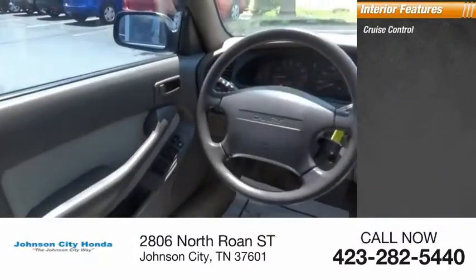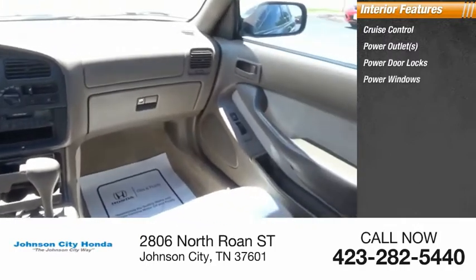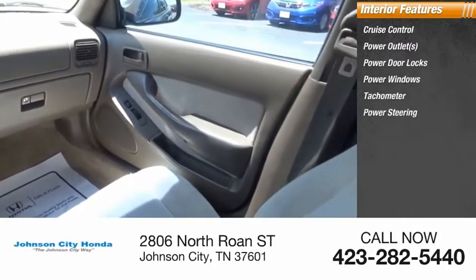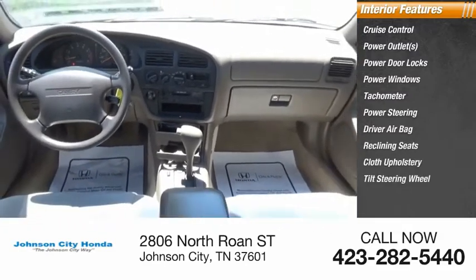Inside you'll find cruise control, power outlets, power door locks, power windows, tachometer, power steering, driver airbag, reclining seats, cloth upholstery, and tilt steering wheel.